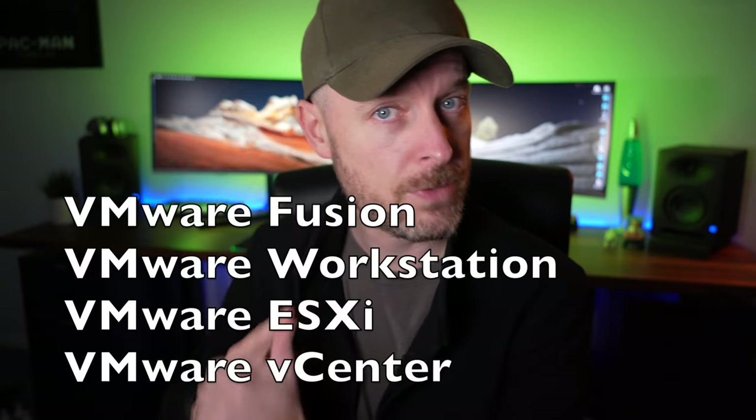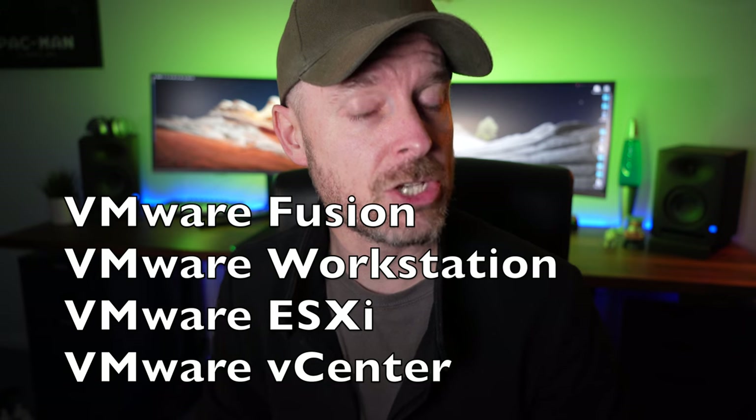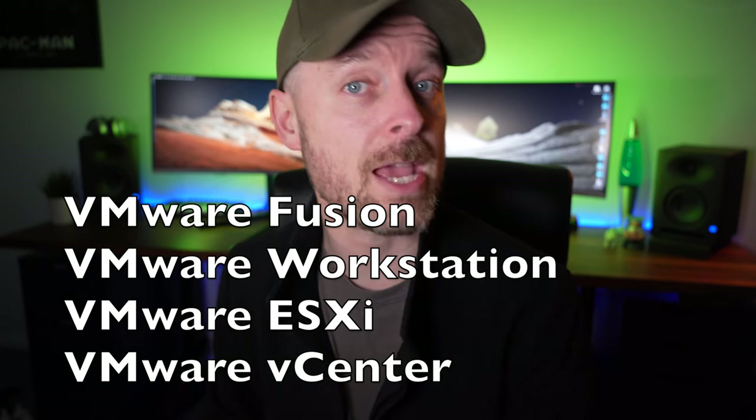There's a whole bunch of applications that VMware make, and in this video we're going to be talking about four. I'm going to give you a comparison around each one, the benefits of each one, and why one would be better than the other. The four we're going to be talking about are VMware Fusion, VMware Workstation, VMware ESXi, and VMware vCenter — what is the difference between these four? We're going to give you the answers today.